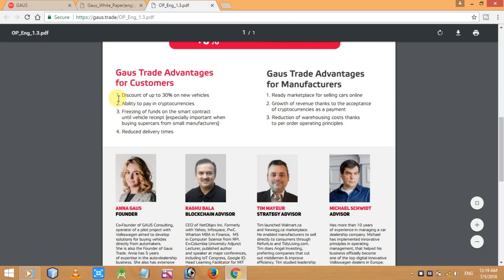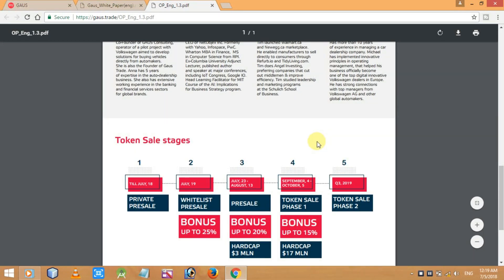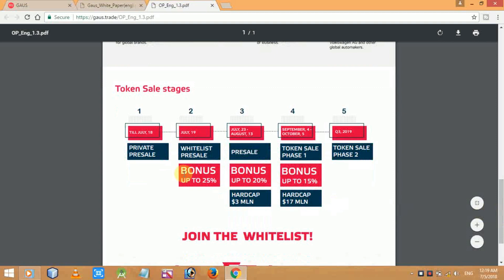You can read the Gauss Trade advantages for customers: discount up to 30% on new vehicles, ability to pay in cryptocurrencies, freezing of funds on the smart contract, and reduced delivery times. For manufacturers: a ready marketplace for selling cars online, growth of revenue thanks to acceptance of cryptocurrencies as payment, and reduction of warehousing costs thanks to per-order operating principles.